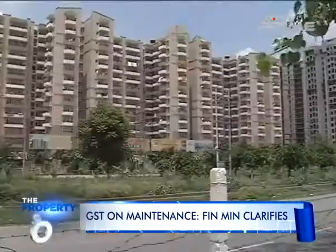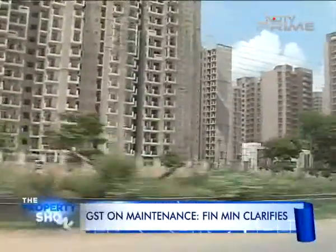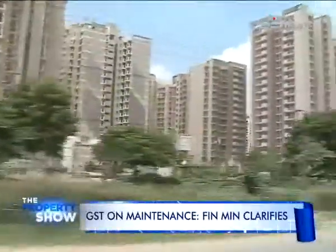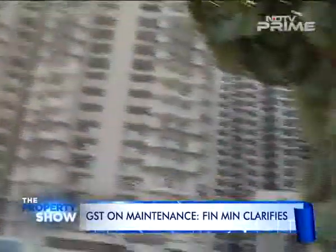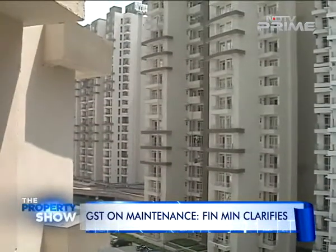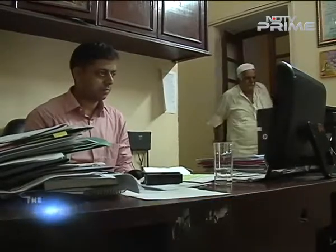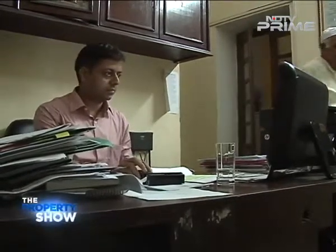At all costs, whether it is 5,000 or whether it is 2,000, all residents have to pay the GST. According to a clarification issued recently by the Finance Ministry, supply of service by an RWA — whether unincorporated or a registered non-profit entity — to its own members by way of reimbursement of charges up to 5,000 rupees per month per member for common-use services in a housing society or residential complex are exempt from GST. RWAs will have to pay GST on monthly contributions over 5,000 rupees per member and if the annual turnover of the RWA is over 20 lakh rupees.